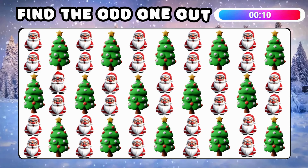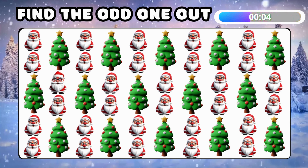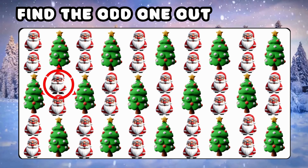Find a different emoji among Santa Claus and Christmas trees! Excellent! This Santa's got unique features!